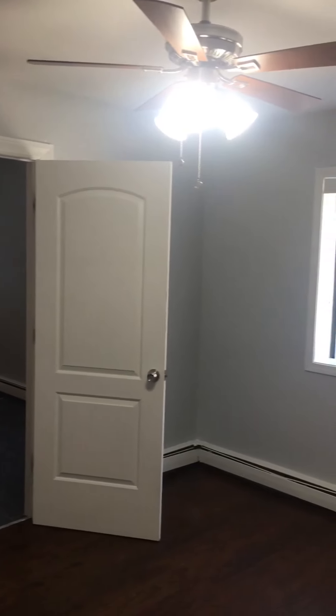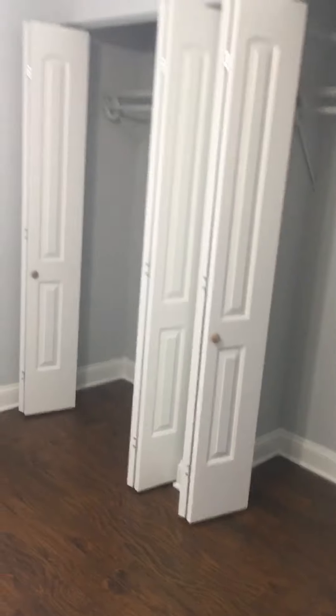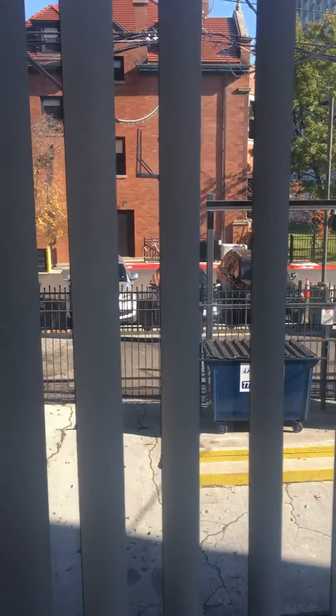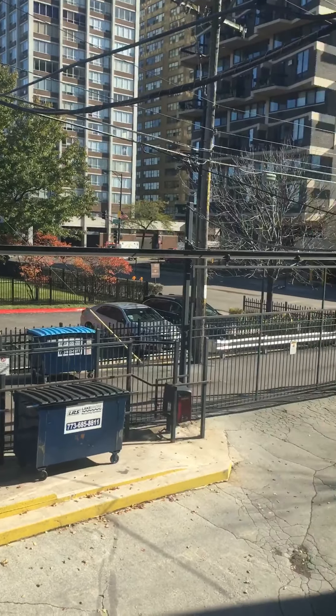The first bedroom is right off the kitchen. Double closet doors — open those up. There is a ceiling fan inside the bedroom. You can actually fit a king-size bed in here if you wanted to. And here is your view from the bedroom.